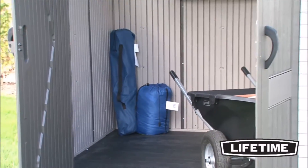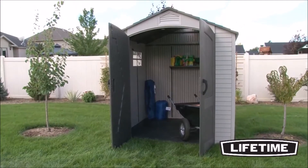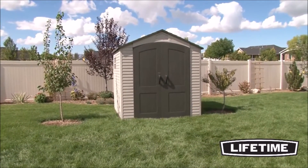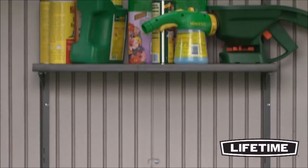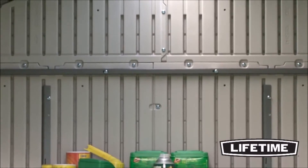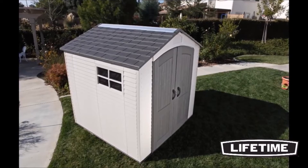Lifetime sheds use blow molding technology, which allows the walls, roof, and floor to be double walled for added strength and durability. Many companies only use injection molding, which creates weak single wall construction. Our double wall sheds also have heavy duty steel reinforcements on the walls, doors, and roof to ensure ultimate strength and durability. Our superior construction makes Lifetime sheds stronger than any others on the market.